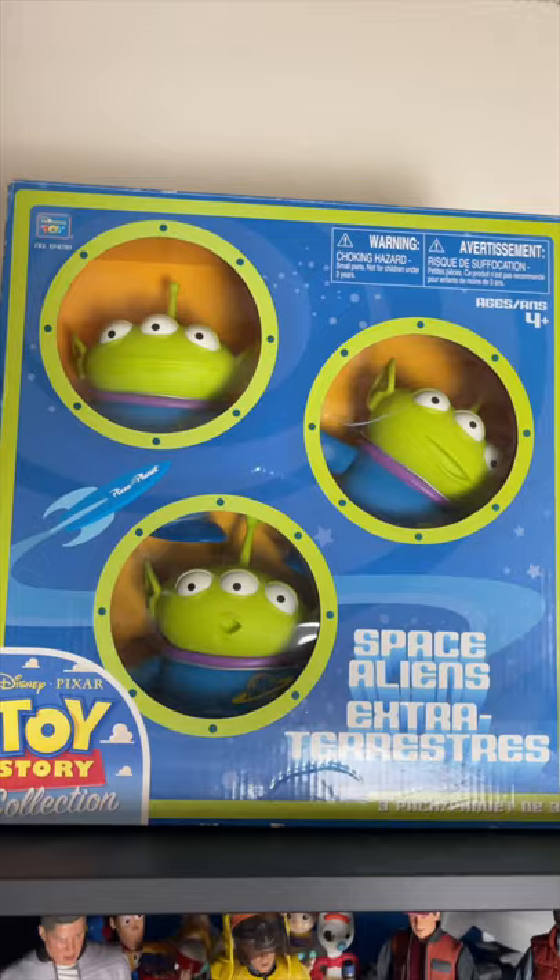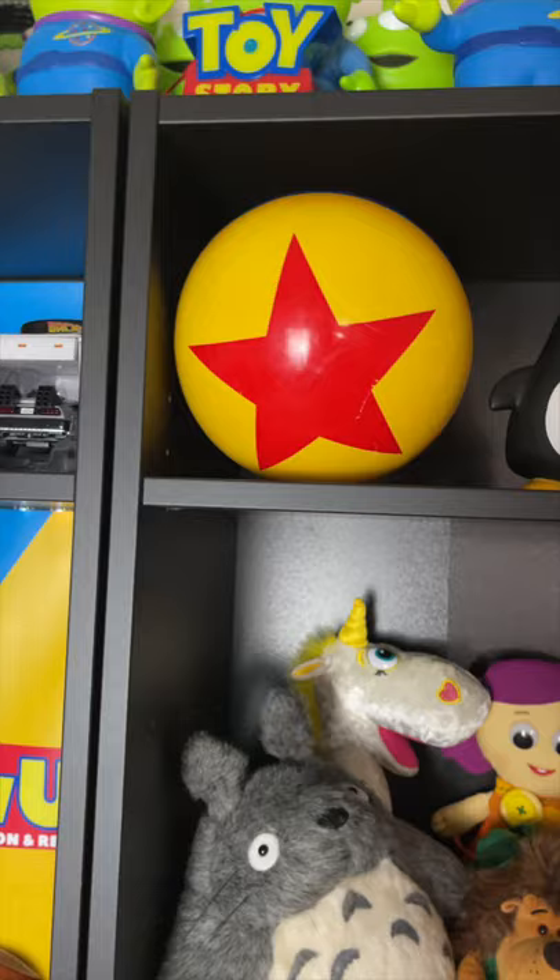I also have a Toy Story Collection Cloud Pattern Aliens. I have a Luxo Ball, Wheezy, Lenny, and Slinky Dog.